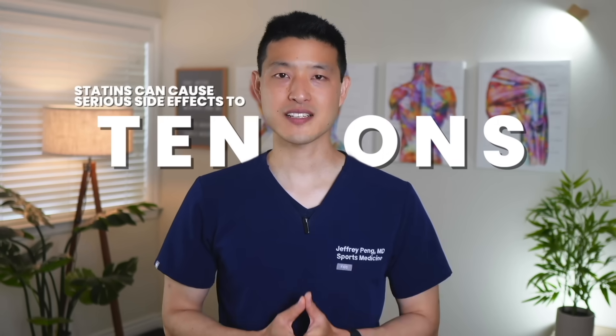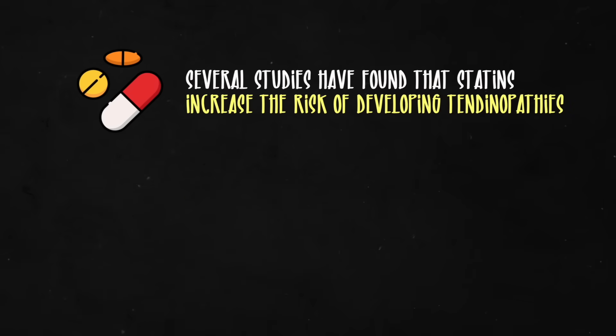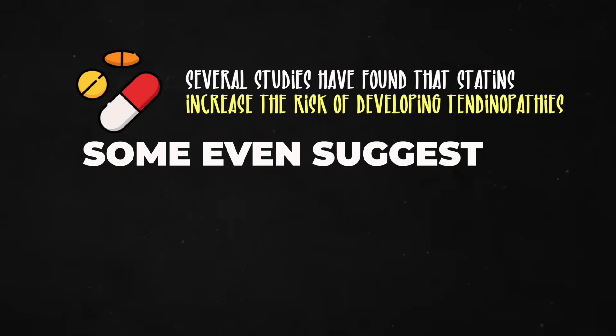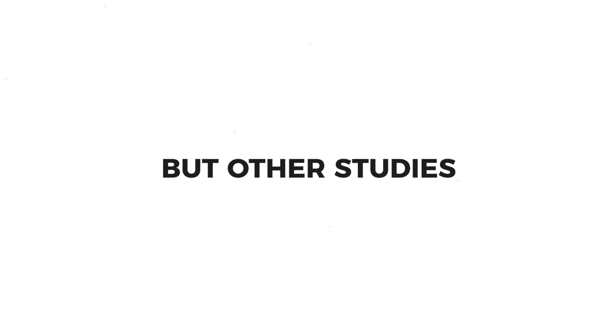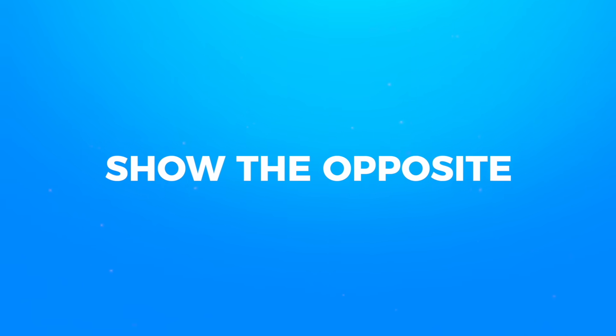Many studies have confirmed that statins can have serious side effects on muscles, but less is known about their effects on tendons. Several studies have found that statins increase the risk of developing tendinopathies, and some even suggest that statins are linked to tendon ruptures. But other studies show the opposite — that statins reduce the risk of tendon-related pathology. So what we really need is more data to help answer this question.